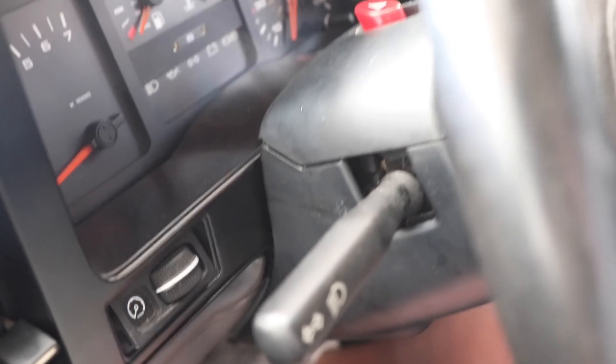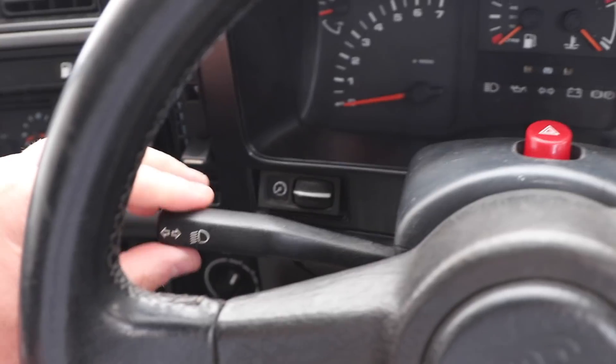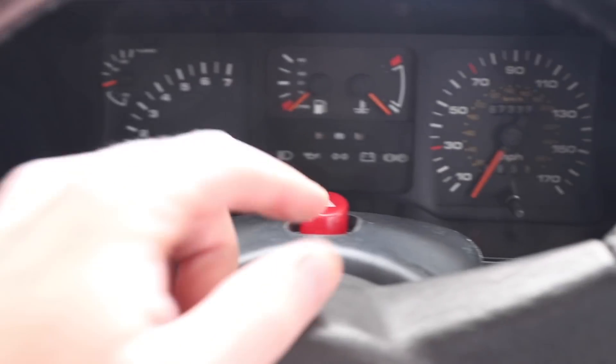Welcome back. My car has the wrong steering surround - I'll show you. This stalk here is also the wrong one; it's connected to the hazard light switch.